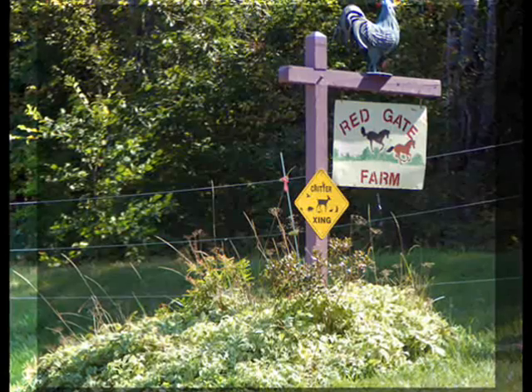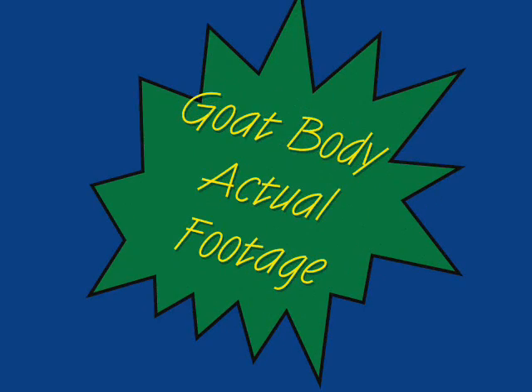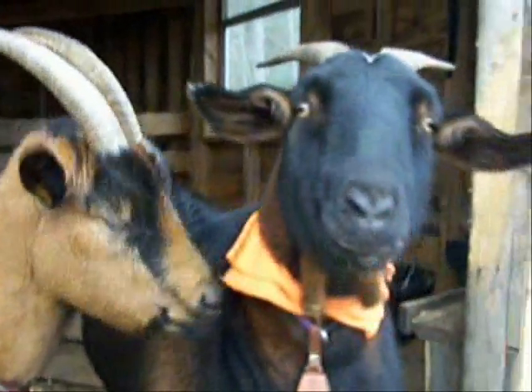Well, we first brought this product to Redgate Farm in Newburgh, Maine. Coco and Claire were the first goats ever to use it, and here is their footage. We set up our cameras and the DVD player with the Goat Body DVD, and sure enough, they started working out.